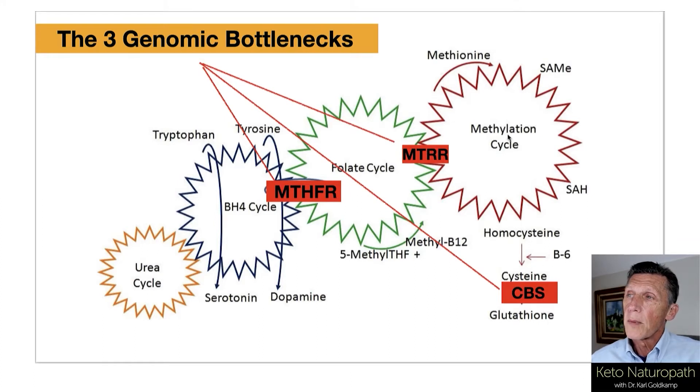So you remember last time we talked about the methylation cycle, folate cycle — collectively, people often refer to this together as the methylation cycle — and that there are three genomic bottlenecks. They're very common in people, so they're called common polymorphisms.